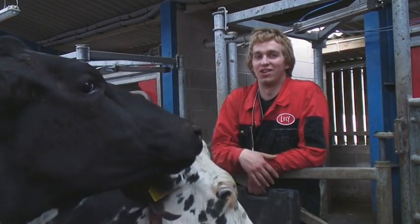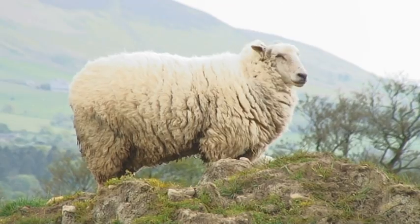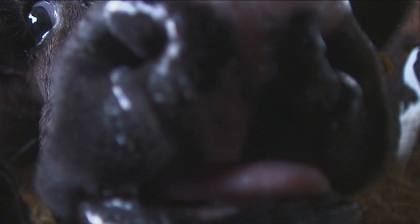The cows get more friendly the longer you stand around. Go down, reach under, grab a bucket, pull that udder. Milk the cow.